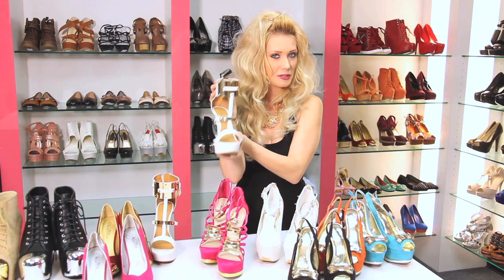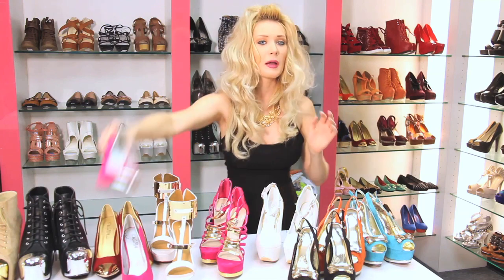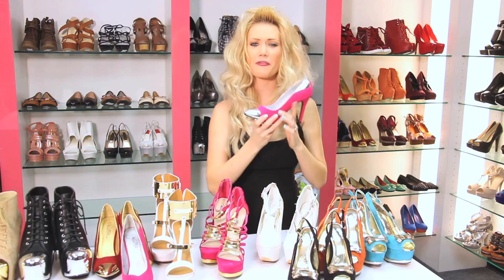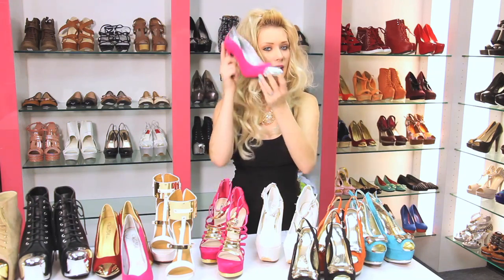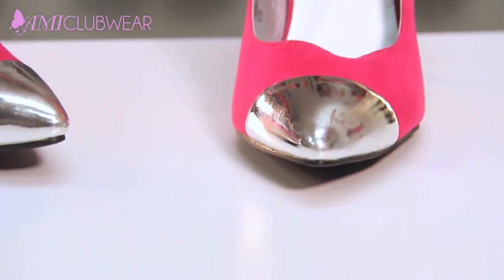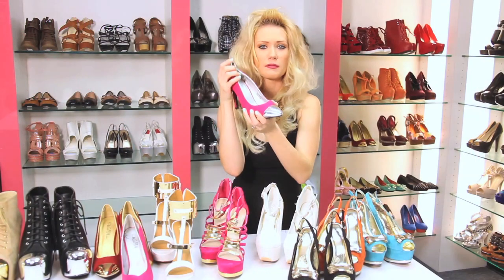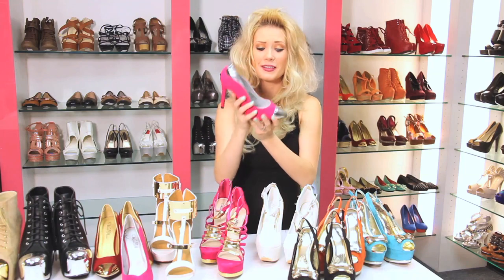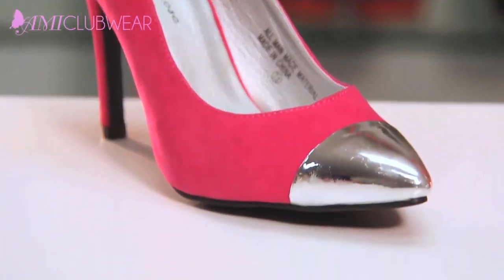Let's get started on the awesome cap toe pump. This is something that we've all seen on Heidi Klum wearing that fabulous yellow dress and the Christian Louboutin cap toe shoes. Now if you have $795 to be exact, plus tax, to spend on metal cap toe shoes — can I be your shopping buddy? But if you don't, we have some great cap toe shoes on the site that are almost exactly the same.